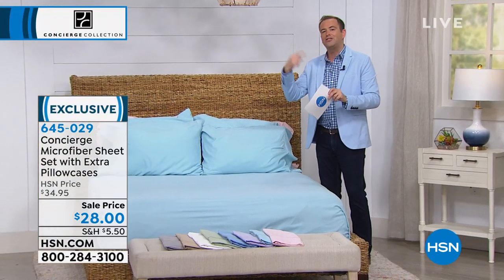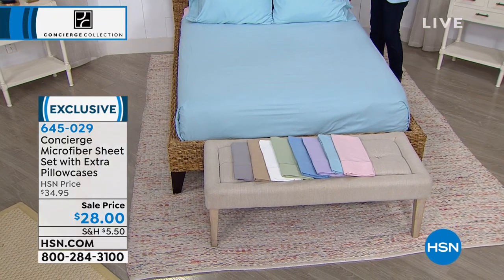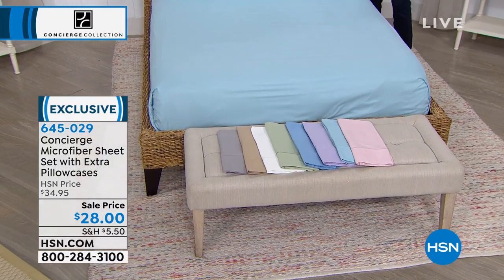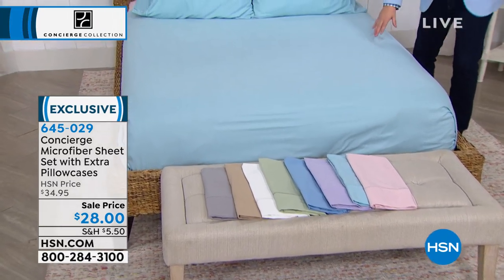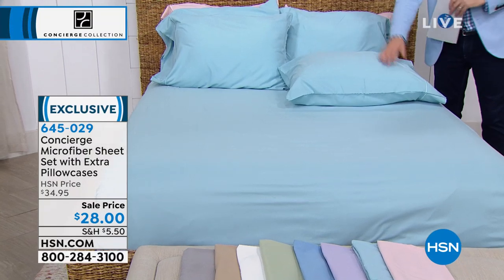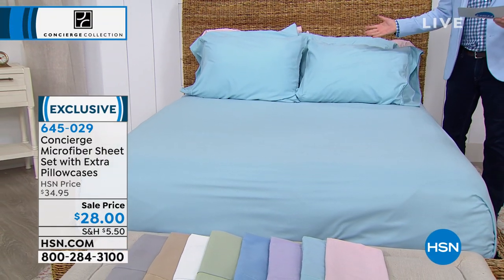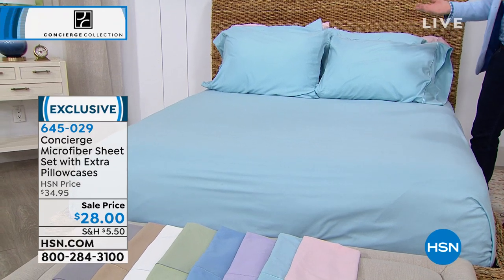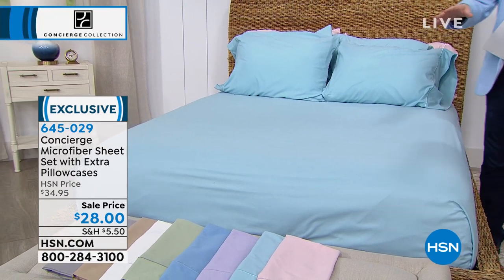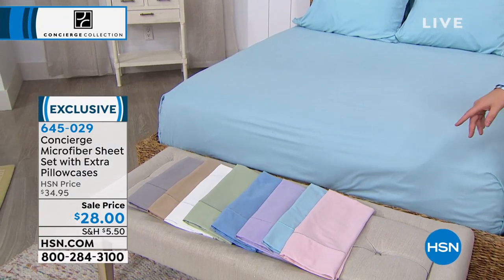We're including tonight an additional two pillowcases. You know how normally with our sheet sets, getting extra pillowcases is an extra $15 to $20. You get the flat sheet, the fitted sheet, and four pillowcases for $28. It's unbelievable. I want to take you through the colors in case you're getting sleepy on me — you might want to order before you go to bed.